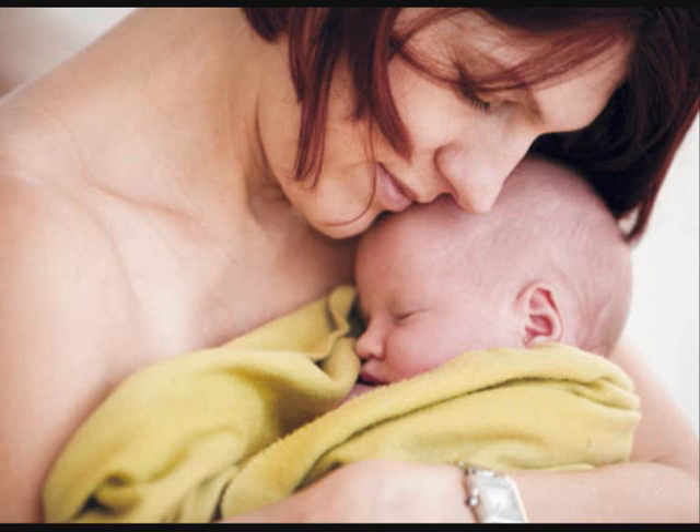The other thing worth noting is, if you're breastfeeding, I wouldn't advise you to take codeine. Morphine can be passed on through the breast milk of mothers who are breastfeeding if they've taken over-the-counter codeine medications, and that can be significantly harmful to the young baby.